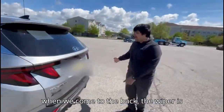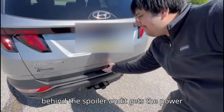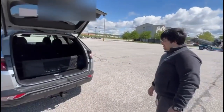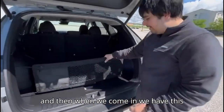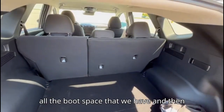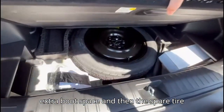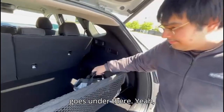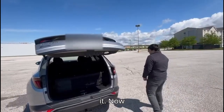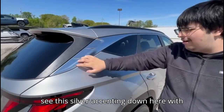When we come to the back, the wiper is behind the spoiler and it gets a power tailgate. This is how it opens. When we come in, we have a cargo cover over here and we have this roadside assistance kit. Then this is all the boot space that we have, and we can further fold the seats down for extra boot space. The spare tire goes under there — it's a pretty big boot.